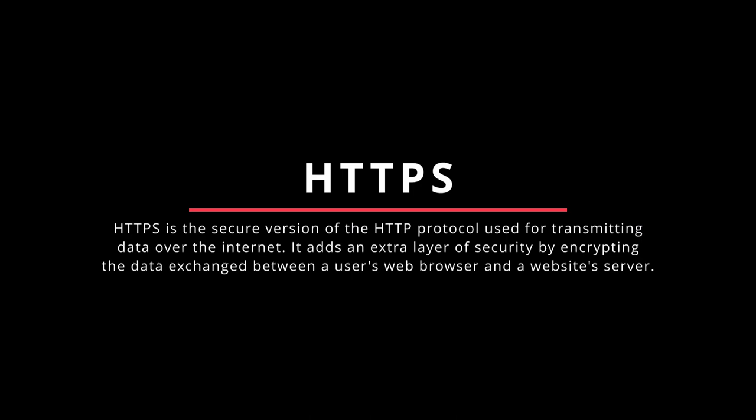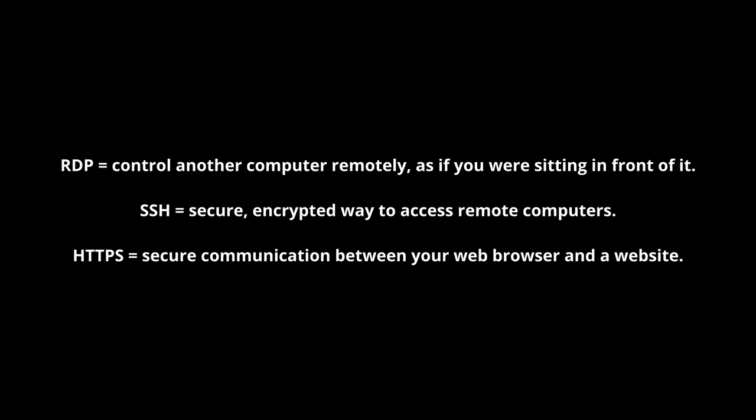HTTPS, Hypertext Transfer Protocol Secure, is the secure version of HTTP used for transmitting data over the internet. It adds an extra layer of security by encrypting data exchanged between a user's web browser and a website's server. HTTPS is commonly used for secure online transactions such as e-commerce and online banking. To summarize: RDP lets you control another computer remotely; SSH provides secure encrypted access to remote servers; and HTTPS ensures secure communication between your browser and a website, protecting sensitive information during online transactions.